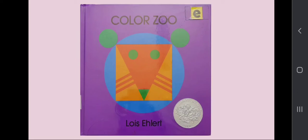Hi everyone, today we have a book about animals. The title is Color Zoo by Lois Ehlert.